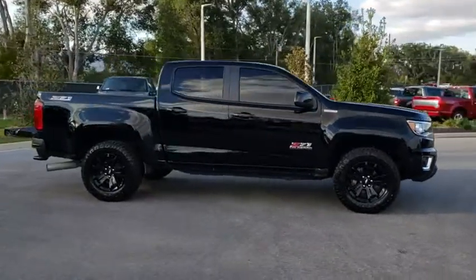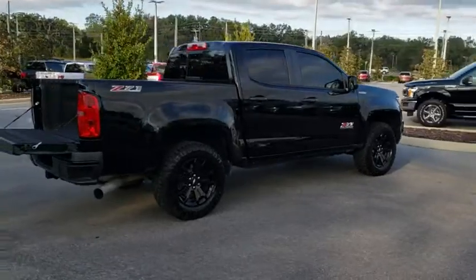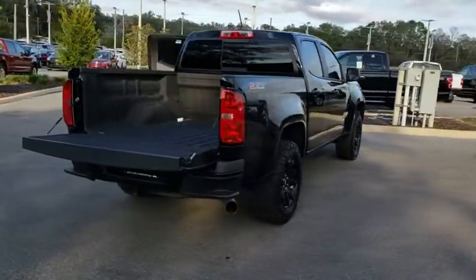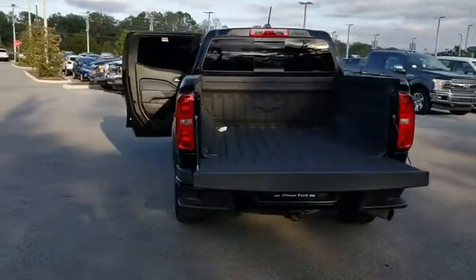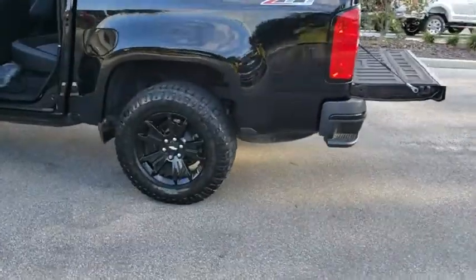A 2016 Chevrolet Colorado. Great hauling capability, powerful, rugged, and a great Chevy price — Colorado is it. This vehicle has less than 30,000 miles. Here are some of this vehicle's great options.